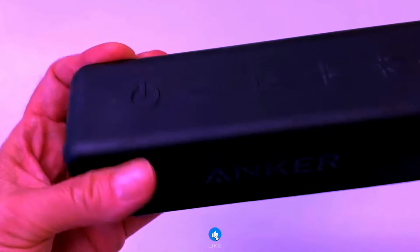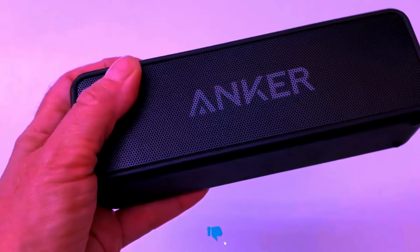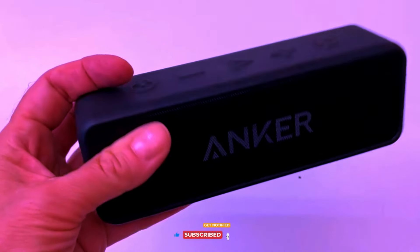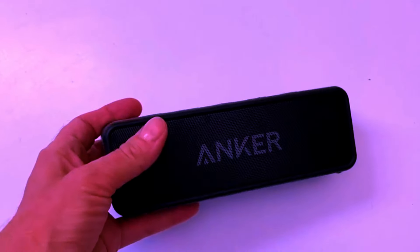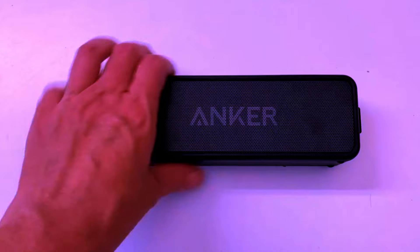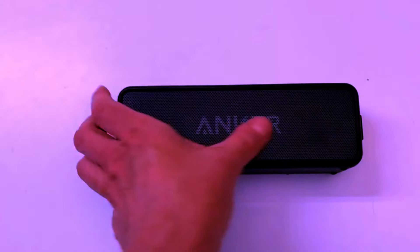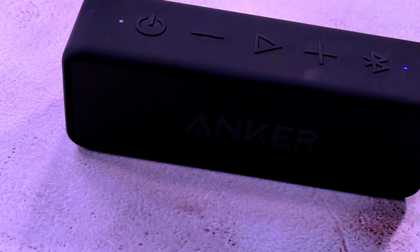Versatile and user-friendly. This speaker isn't just about sound — it's about convenience too. The built-in microphone allows you to take calls directly through the speaker, making it perfect for conference calls or hands-free chatting. Its intuitive controls make it easy to adjust volume, play/pause, skip tracks, or take calls, all with the touch of a button. No more fumbling with your device to make simple adjustments.